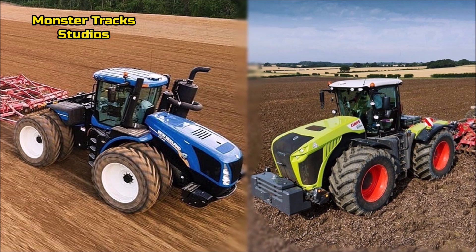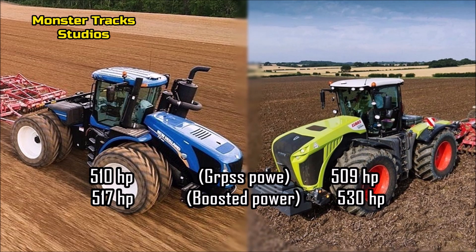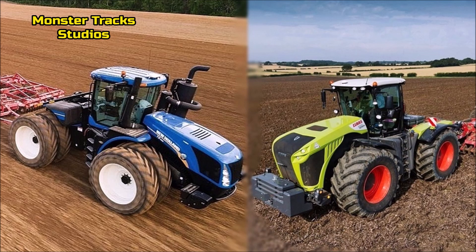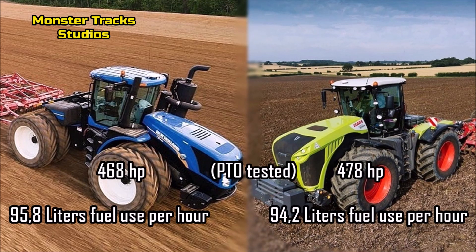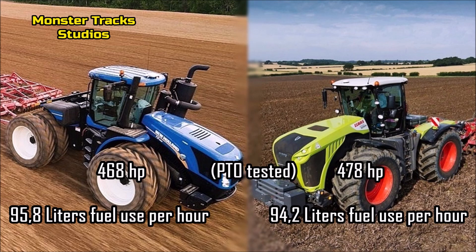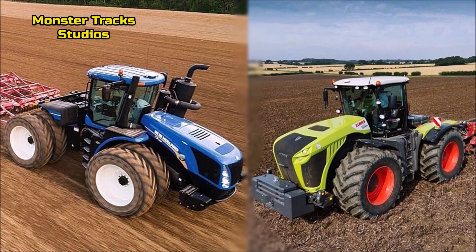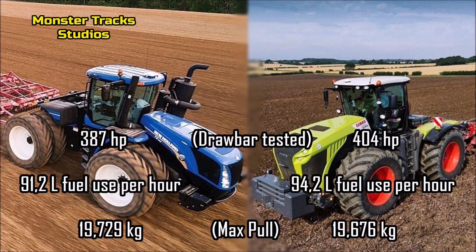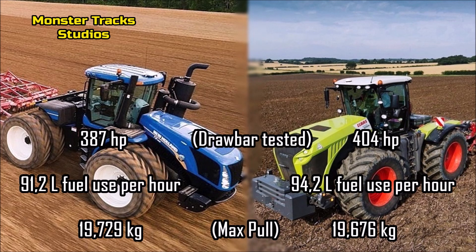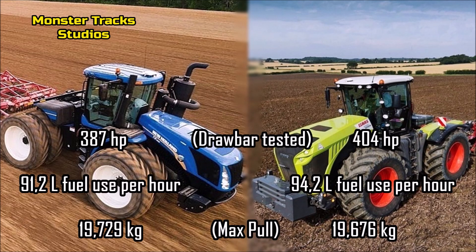The gross power of the Holland is 510 horsepower, boosted to 517 horses. The Xerion is about the same on gross power at 509 horses, boosted to 530 horsepower — 13 more boosted horsepower than Holland. The PTO tested power of Holland comes to 468 horsepower with 95.8 liters of fuel use per hour. The Xerion's PTO is higher at 478 horsepower with 94.2 liters per hour. The drawbar tested power of Holland is 387 horsepower with 91.2 liters per hour and a max pull of 19,729 kilograms. The Xerion's drawbar comes to 404 horsepower with 94.2 liters per hour and a max pull of about 19,676 kilograms.